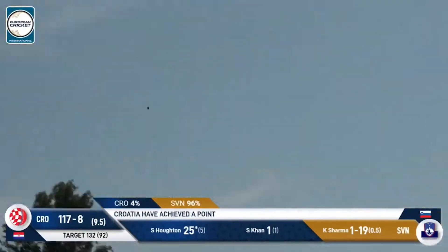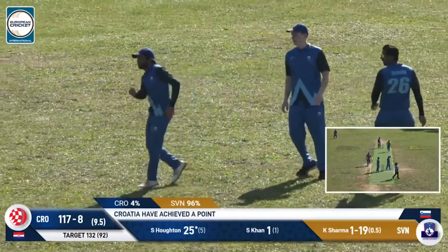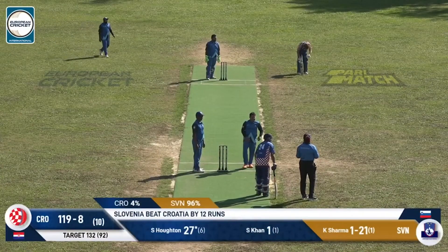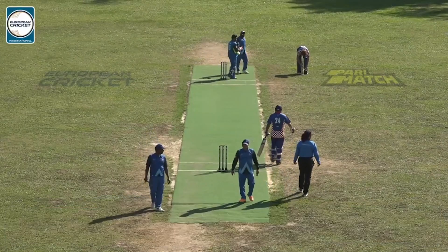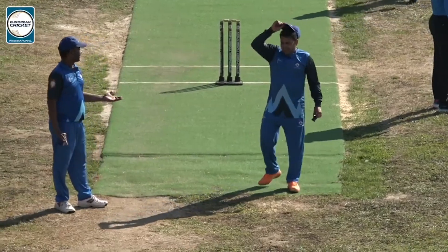Certainly got plenty of height on this but not quite the distance — going to land just in front of the fielder. Houten wants a second run and they might as well get it. Croatia get one point out of this match and they also reduce their margin of defeat a fair bit. They'll lose this one by 12 runs. Can Slovenia take a lead in this series? The last game of the day is an absolute must win for the host.